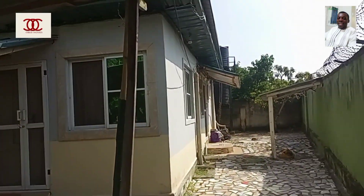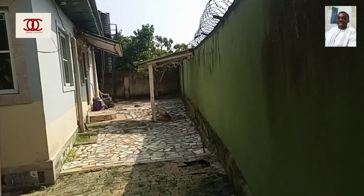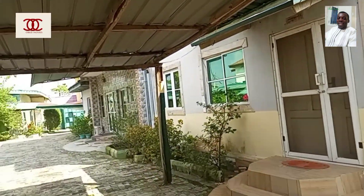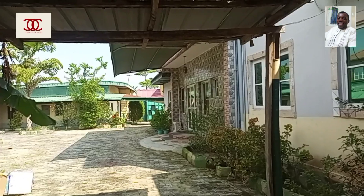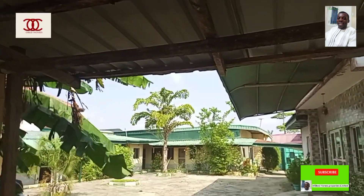This is the back of the main building with other open spaces where one can also put more apartments. Now I will take you inside so that you see the interior and the finishing.